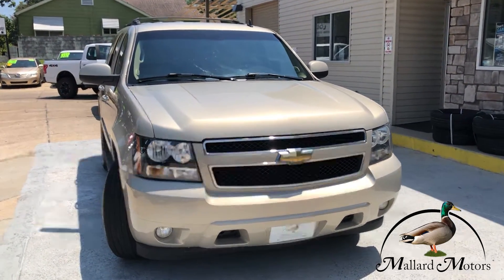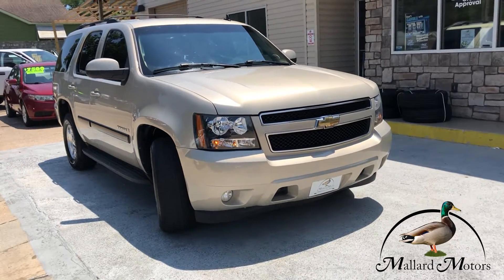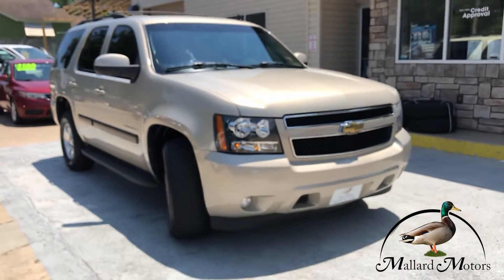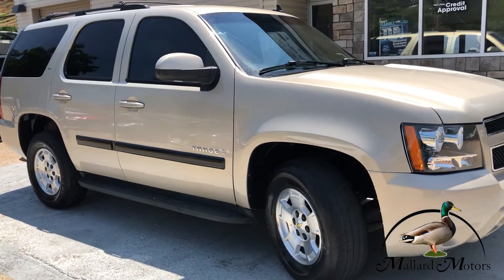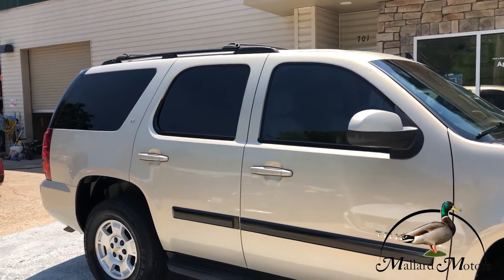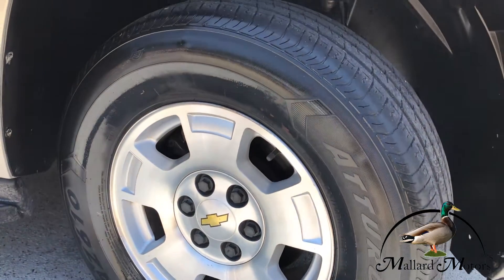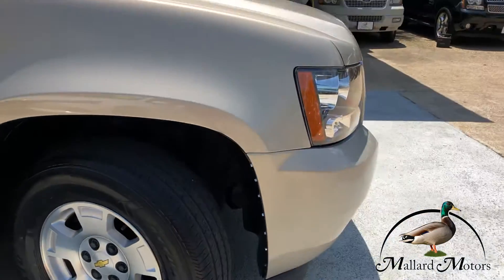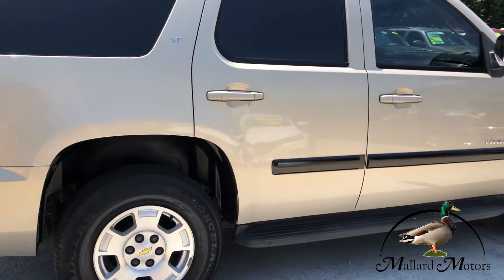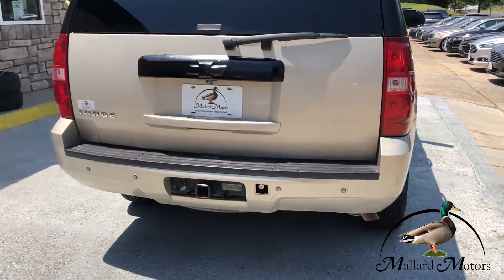Headlights are still really clear on it. It's third row, so it's going to have room for everybody in it. It's got remote start on it, so you can start it with a keypad there. You got a luggage rack on top there, and some 17-inch alloy wheels on there.